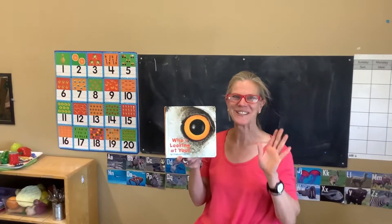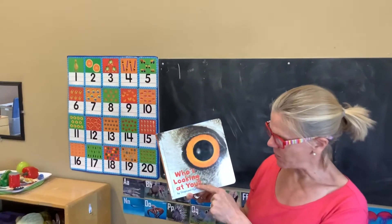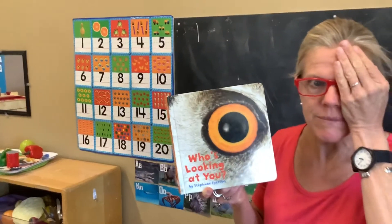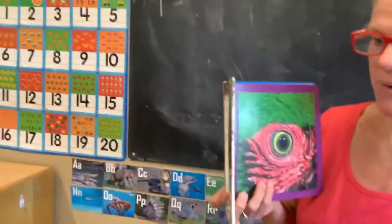Hi boys and girls. I have another good book. It's called Who's Looking at You? You have to look at one eyeball on an animal and guess which animal it is. It's tons of fun. Ready?